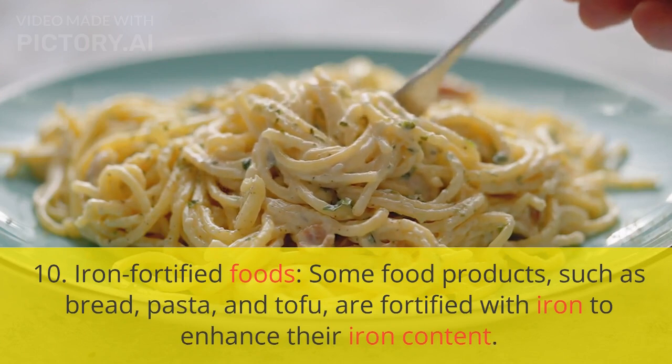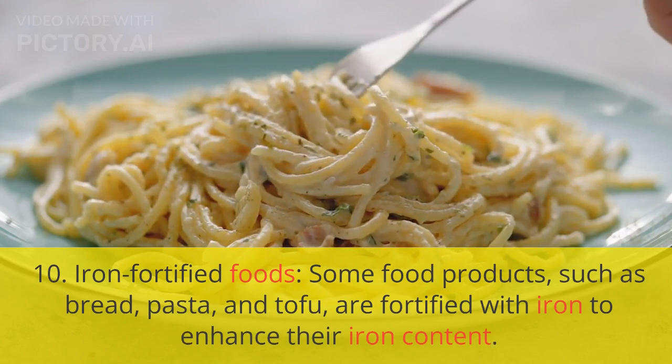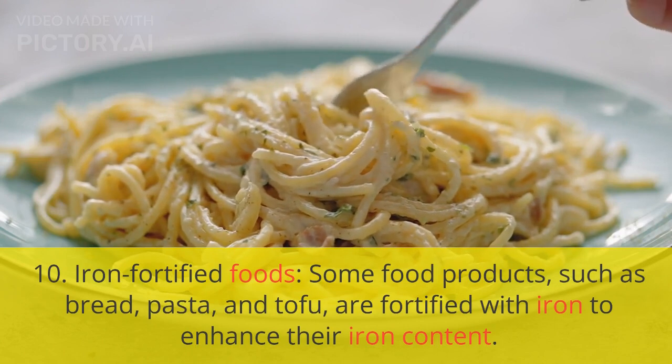10. Iron-fortified foods. Some food products, such as bread, pasta, and tofu, are fortified with iron to enhance their iron content.